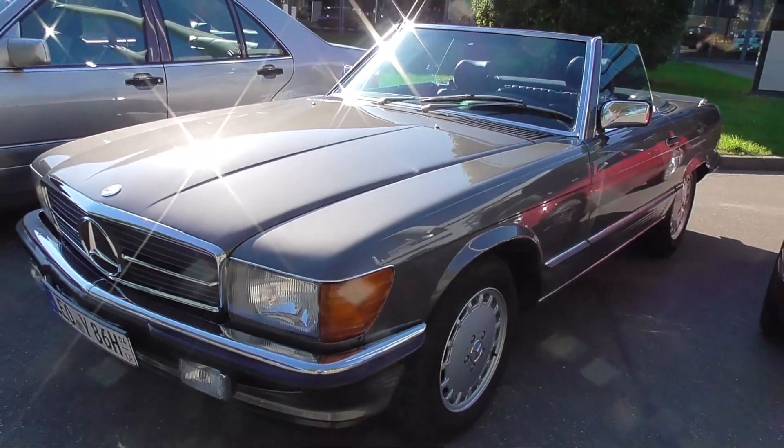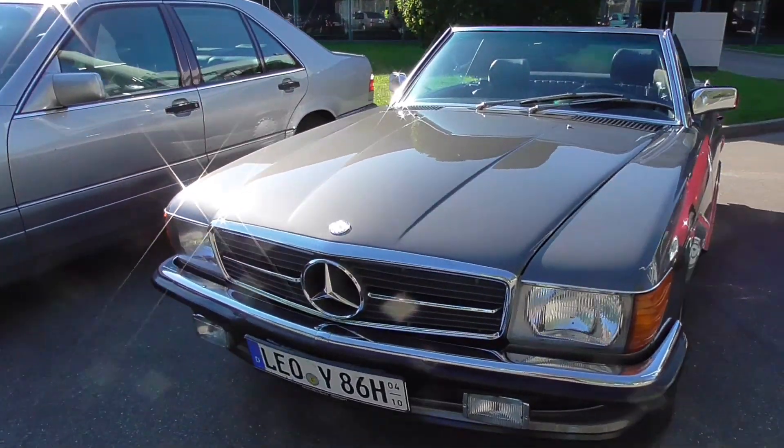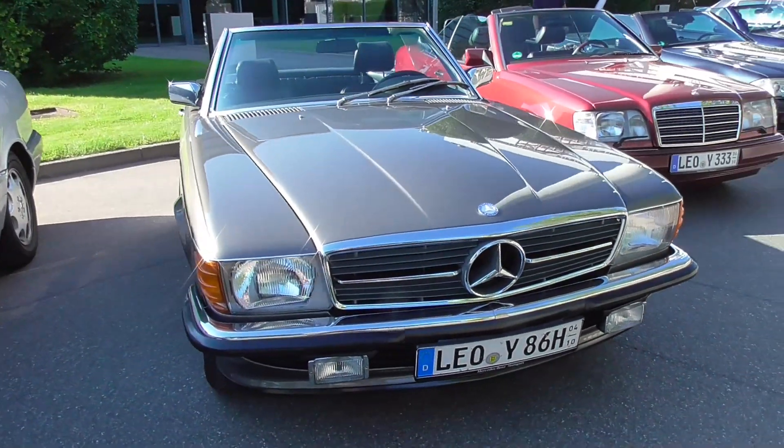And guys, here's the R107. There's still more coming.